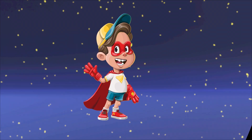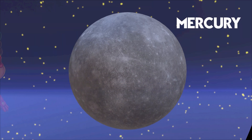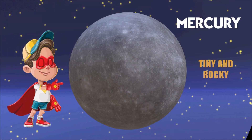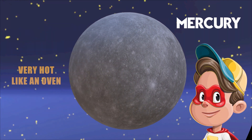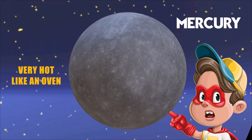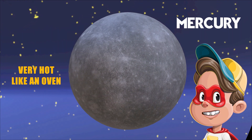Hello little friends, let's learn about Mercury today. Mercury is like a tiny, rocky planet that's close to the sun. Just like the sun, Mercury is really hot because it's very near to the sun's heat. It's like a little oven.